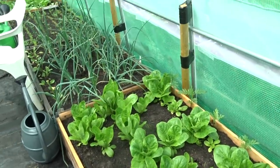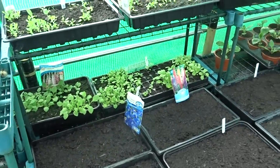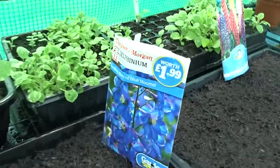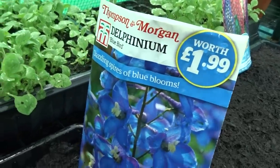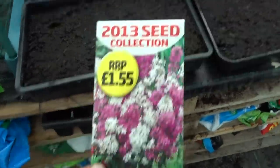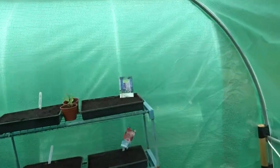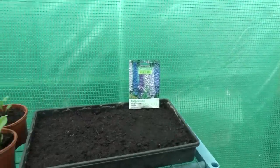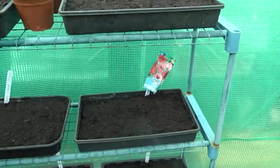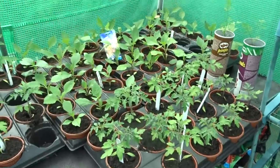Coming into the tunnel — lettuces are doing well, we've taken some out. Today and yesterday I've been busy sowing seeds. Today I've done some delphiniums and also some sweet rocket mix — two trays of those. Just got to keep these dry so they don't get wet. I've had to move some of the delphiniums around.